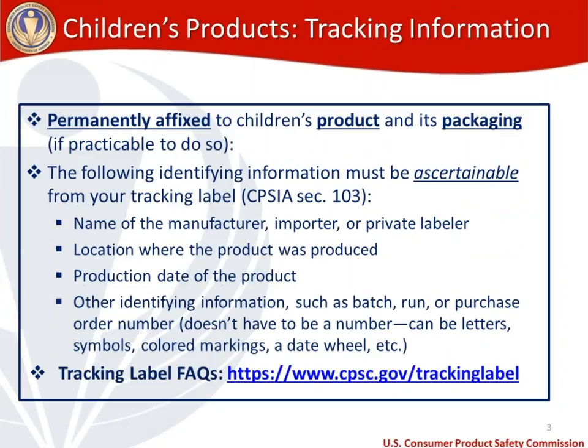First, let's talk about tracking information, because this is a requirement that applies to all children's products. Tracking information has to be permanently affixed to both the children's product and its packaging, if it's practicable to do so. The following identifying information must be ascertainable from your tracking label, pursuant to the Consumer Product Safety Improvement Act, Section 103.